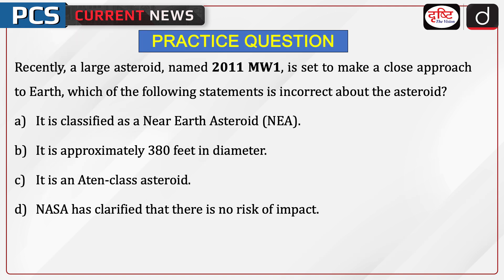Now is the time for a practice question. Recently, a large asteroid named 2011 MW1 is said to make a close approach to Earth. Which of the following statements is incorrect about the asteroid? It is classified as a Near Earth Asteroid. It is approximately 380 feet in diameter. It is an Aten-class asteroid. Or NASA has clarified that there is no risk of impact. Send the answer of this question in the comment section. Stay tuned for more such updates.